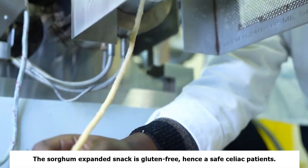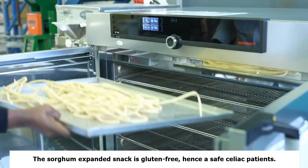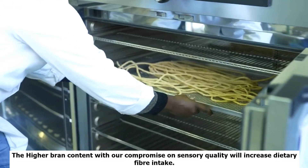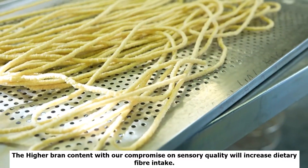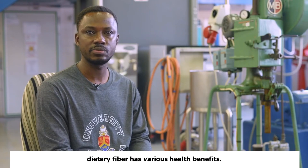The sorghum expanded snack is gluten-free, hence a safe snack for celiac patients. The higher bran content without compromise on sensory quality will increase dietary fiber intake. Dietary fiber has various health benefits.